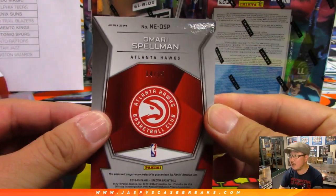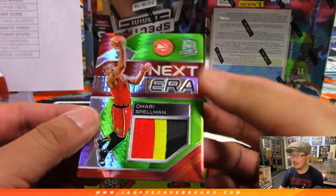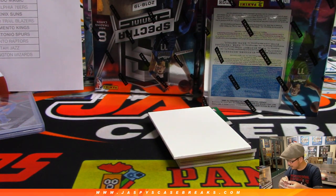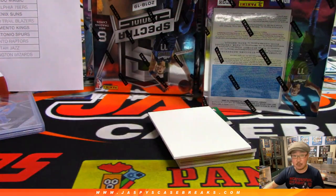Next up, we got Omari Spellman 14 out of 25 — Next Era three-color relic. Nice, that's a good-looking card, a lot of nice color there. Hawks, also a random number block. That will be number four — 14 out of 25, number four — Steve Ginsberg.